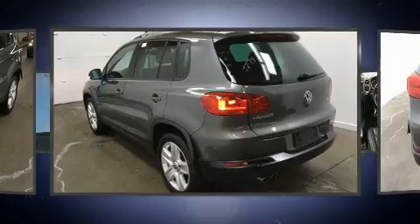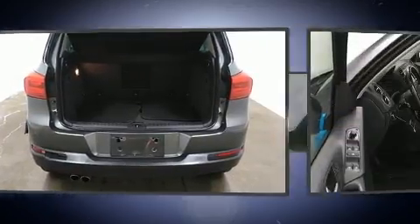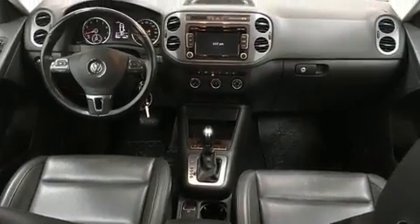Top features include heated front seats, leather upholstery, front and rear reading lights, a rear window wiper, front fog lights, turn signal indicator mirrors, and a split folding rear seat.